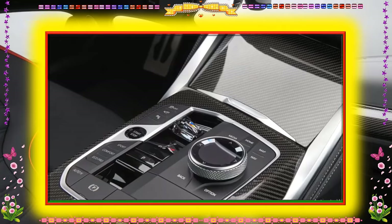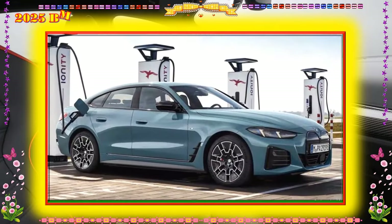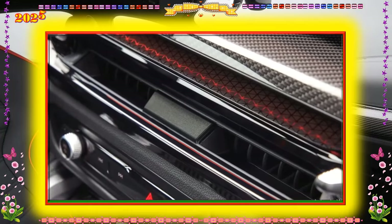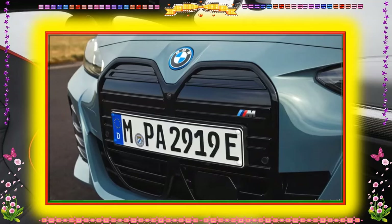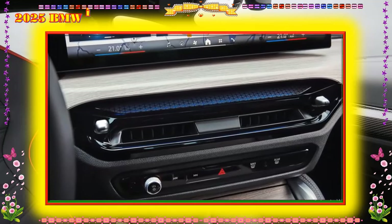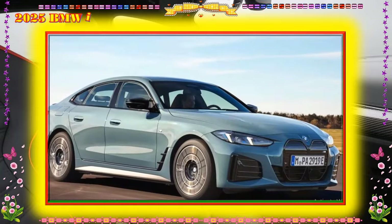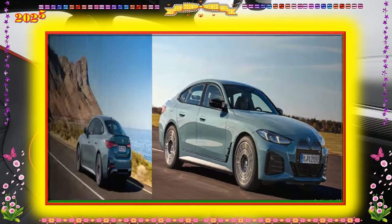Interior, comfort, and cargo: Inside, the i4's cabin is richly appointed, including the availability of rose gold trim, white leather upholstery, and light wood trim. The general layout is similar to other BMW models, but the i4 is among the first to have a massive, seamless display that spans almost two-thirds of the dashboard. The four-door i4 has a dramatic rear roofline that imitates a coupe-like profile, but it has a traditional trunk in the back.